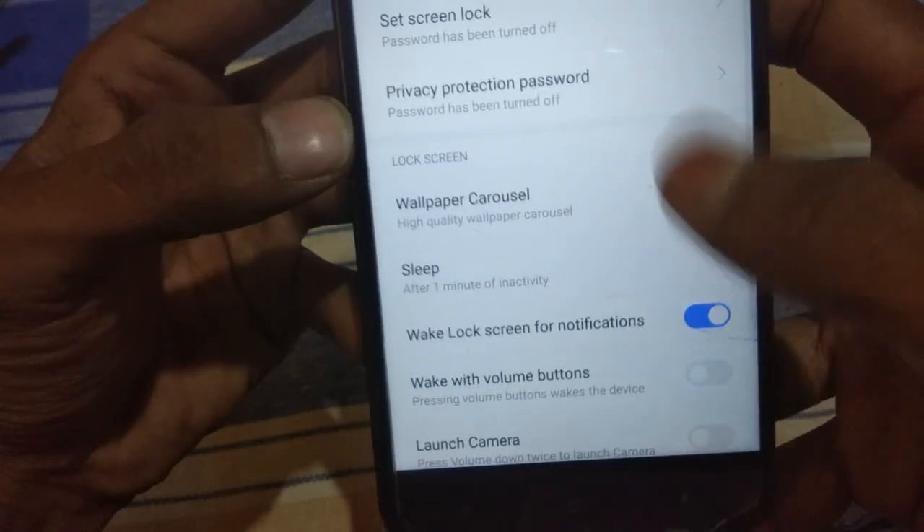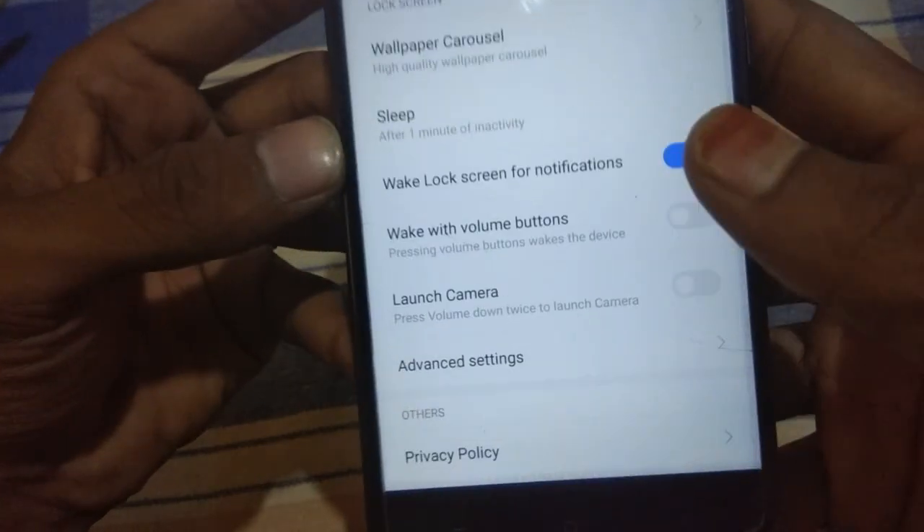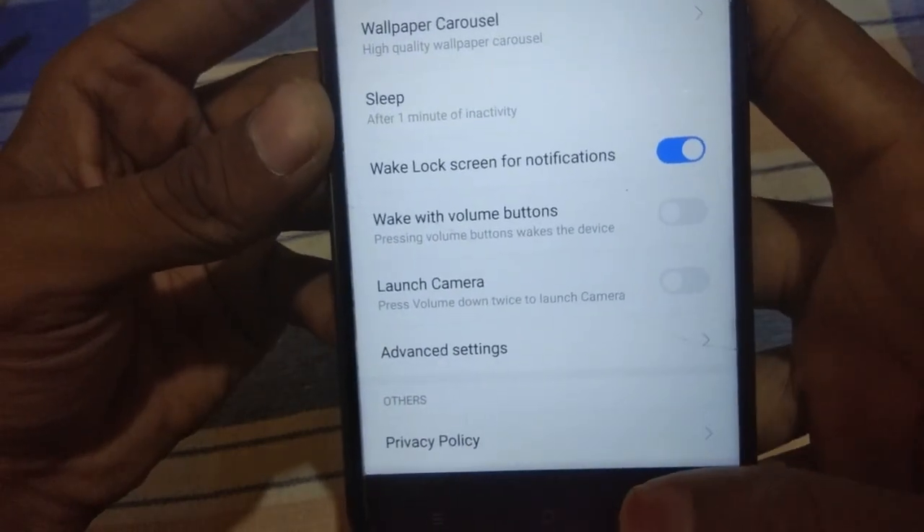The sad thing is there is no face unlock feature available in this ROM, so you can't use the face unlock feature here.